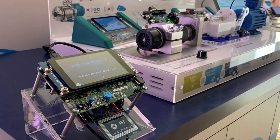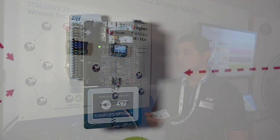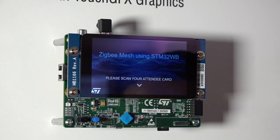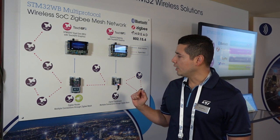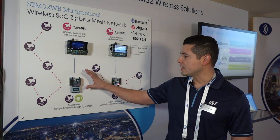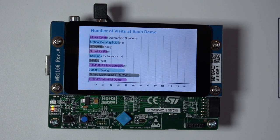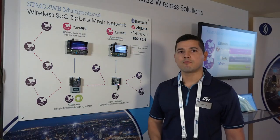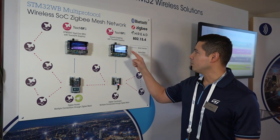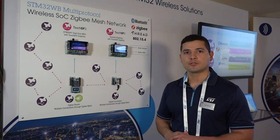We have one per demonstration. Each router node has an ST25 NFC tag reader that attendees can use to scan their badge. For each node we will display their name on this H7 display board. The information from the badge will then be forwarded to the coordinator via the ZigBee mesh network, where the coordinator aggregates all that information, extracts the number of visits per demonstration, and sends it via a serial interface to the H747 display board, which is running TouchGFX graphics, so we can see the number of visits per demonstration on our showroom floor.